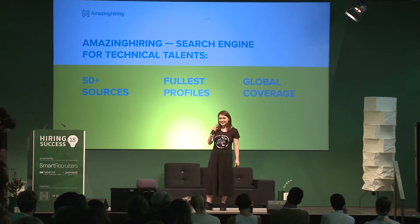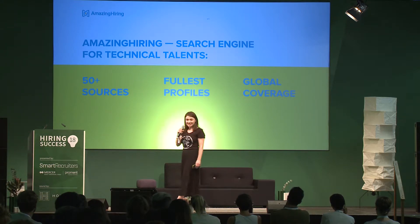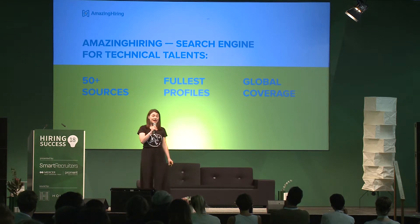These profiles contain candidates' contact details, skill set, and working history.